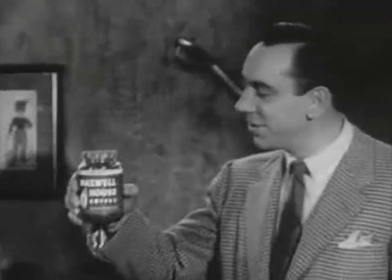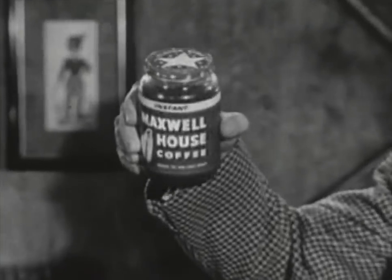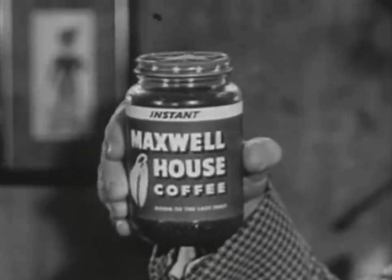So, this is Rex Marshall reminding you: no matter who makes the coffee in your house, the secret of coffee that's good to the very last drop is right in this jar with the stars on top. Instant Maxwell House — the amazing coffee discovery.